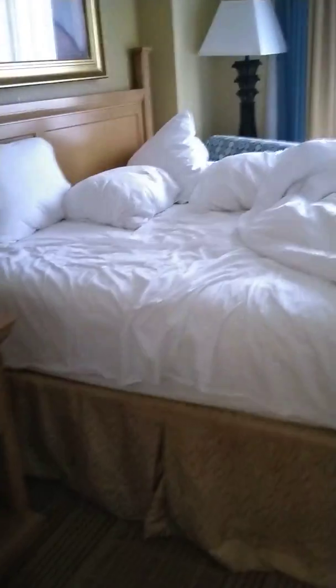A nice hot tub — or jet bath, I should call it. Our bedroom. I didn't bother to make the bed, but it's all right — I'm on vacation, technically. Lots of closet space, and you get a TV, which is great.